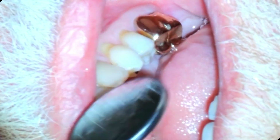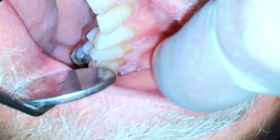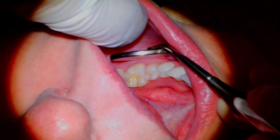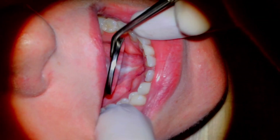He doesn't have any outgrowths or exostosis on the outside of his lower jaw, none on his upper jaw either, and none on the roof of his mouth. Treatment is very seldom needed, unless the person is going to get a denture — then the torus or exostosis needs to be removed before the denture is made.